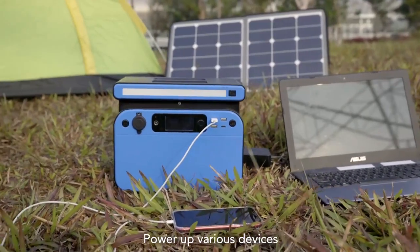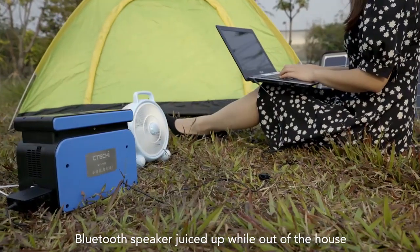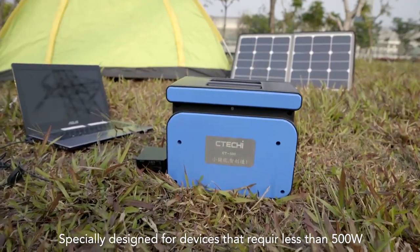Power up various devices like smartphone, laptop, mini fans, drone, camping light, Bluetooth speaker — keeping them juiced up while out of the house. Specially designed for devices that require less than 500W.